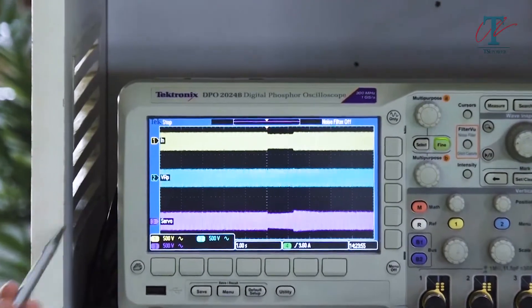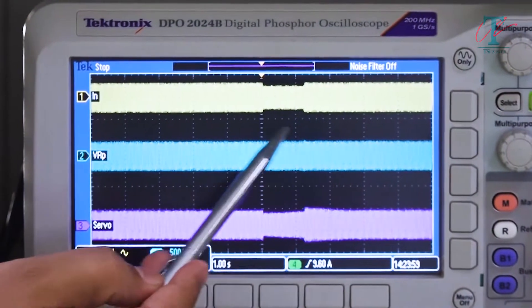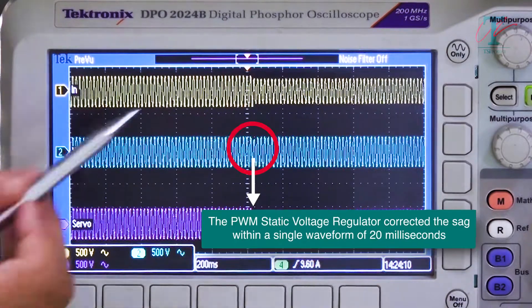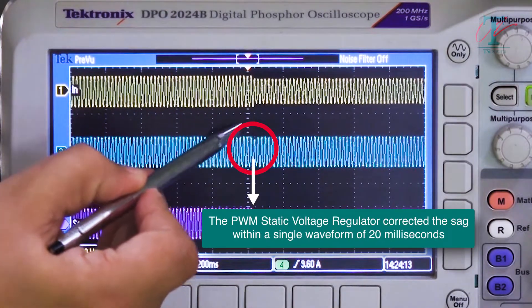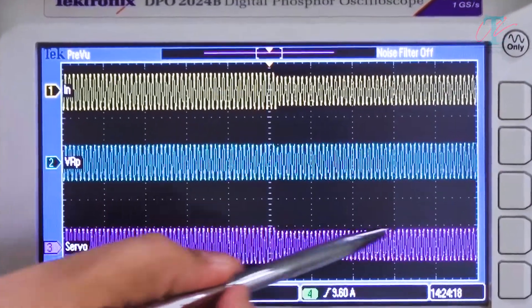As you can clearly see, a SAG occurred on the input side of both the equipment, and both the equipment behaved very differently. The static voltage regulator corrected the SAG within a single waveform of 20 milliseconds, but the servo voltage stabilizer took a very long time to correct.